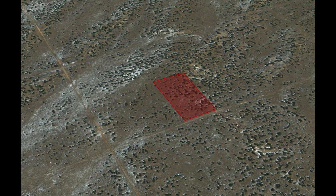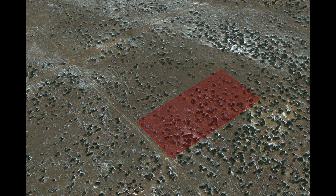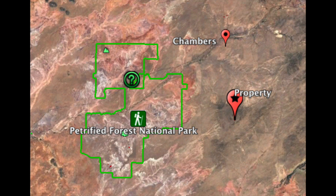Hello, today I'm showing you five acres for sale in Apache County, Arizona. Here you can see this private and secluded five acres with plenty of trees and great access roads. Directly to the west, just a few miles away, is the Petrified Forest National Park, and to the north is Chambers and Sanders, Arizona.